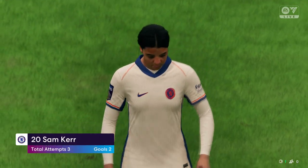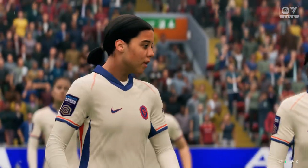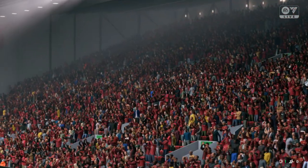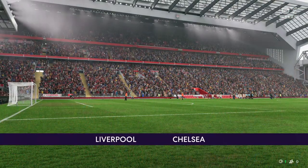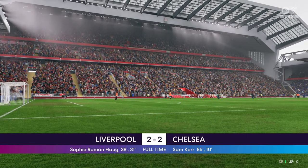No wonder our cameras are following her around — that really was an exceptional performance, I must say, to add to the growing list. She did everything right today, didn't she? She was outstanding in front of goal but it still wasn't enough to get the victory. Some of their defending was really poor.